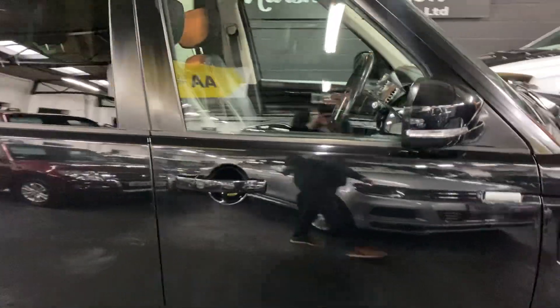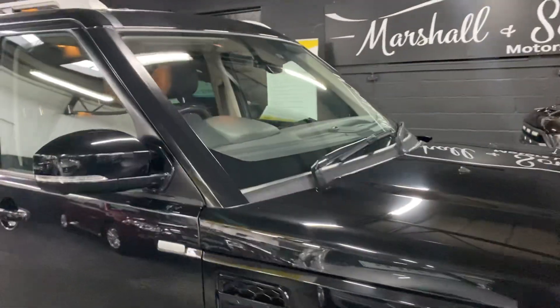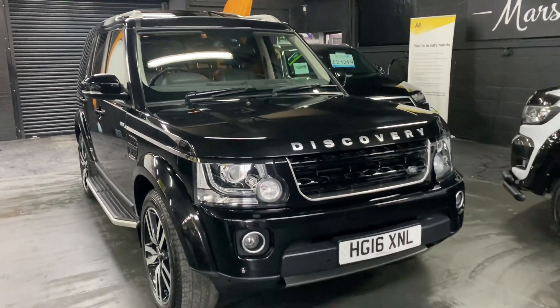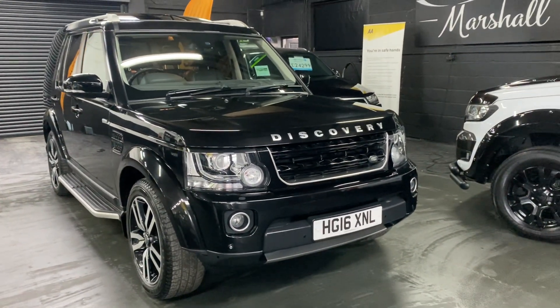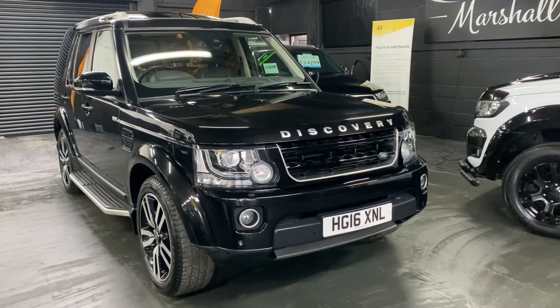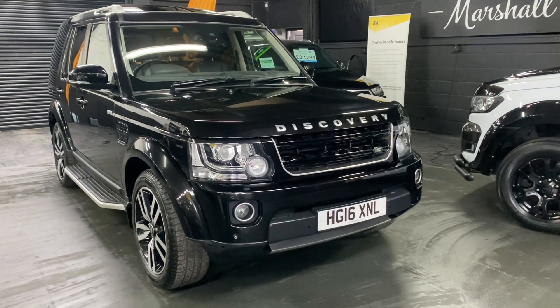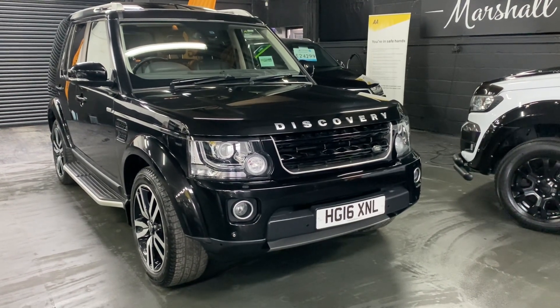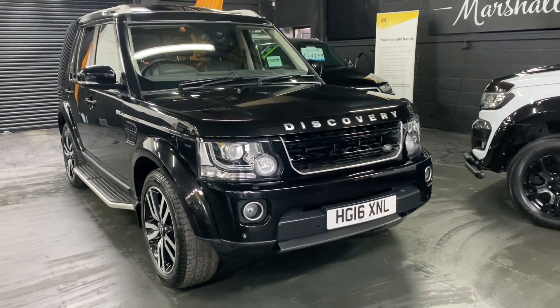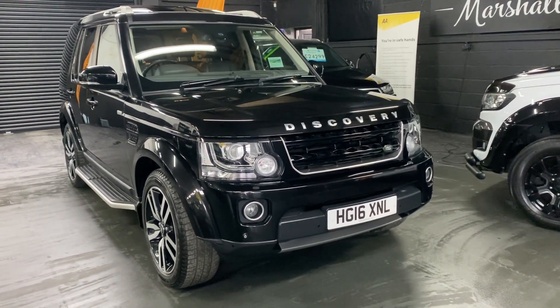I've taken 30-plus pictures, so hopefully those along with this video will give you some insight into the overall condition. If you require any further information or would like to inquire about financing, purchasing, or booking an appointment to come and view it, please feel free to give us a call at the office — that number is 01922 458 222. Or you can drop us an email at sales@marshallandsommotors.co.uk. Or you can WhatsApp us by clicking the icon on our website, and we'll endeavour to answer any queries you might have on the vehicle.